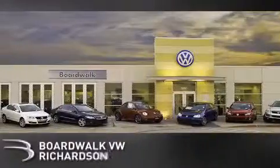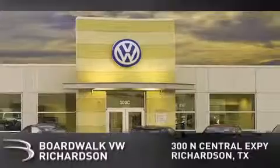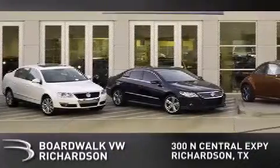Boardwalk Volkswagen Richardson is conveniently located at 300 North Central Expressway in Richardson. Come experience the Boardwalk difference today.